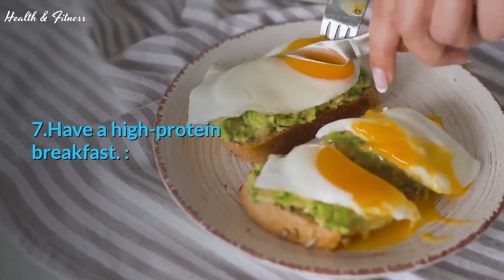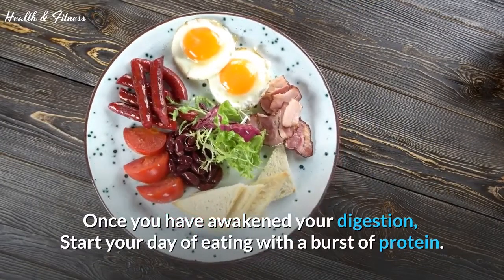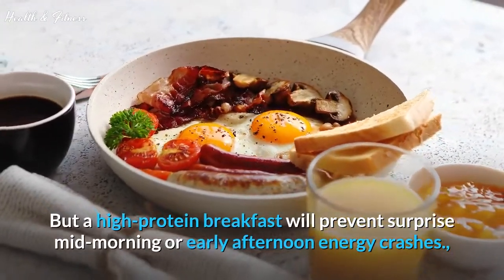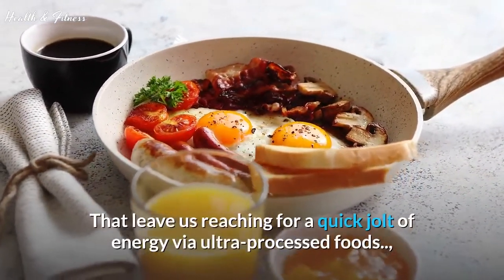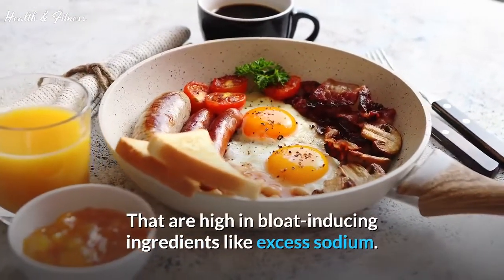Tip 7: Have a high-protein breakfast. Once you have awakened your digestion, start your day of eating with a burst of protein. We all get distracted or busy through the day, but a high-protein breakfast will prevent surprise mid-morning or early afternoon energy crashes that leave us reaching for ultra-processed foods high in bloat-inducing ingredients like excess sodium.